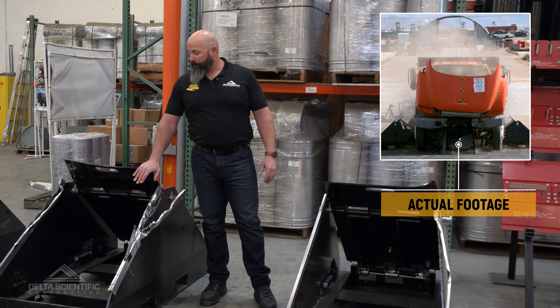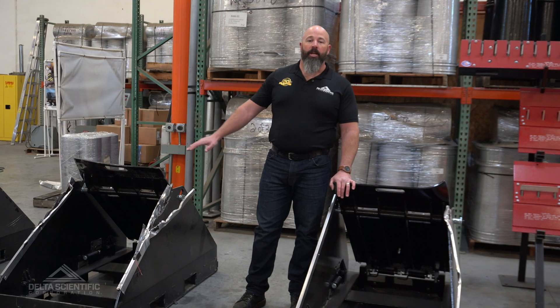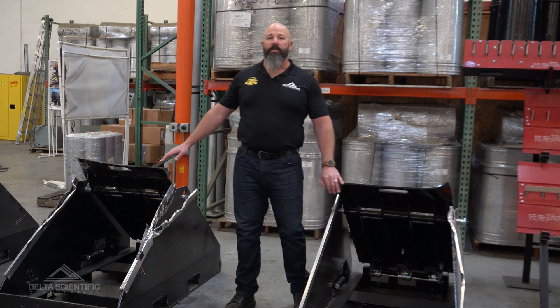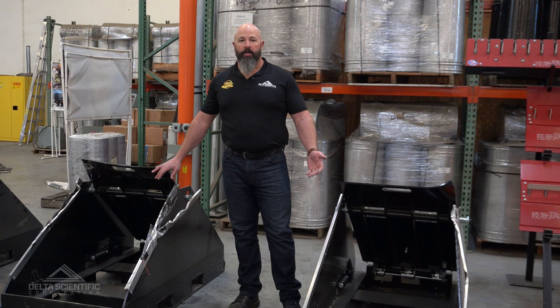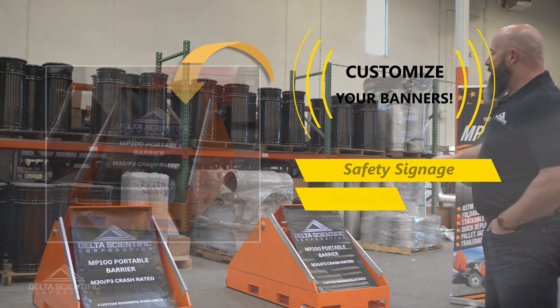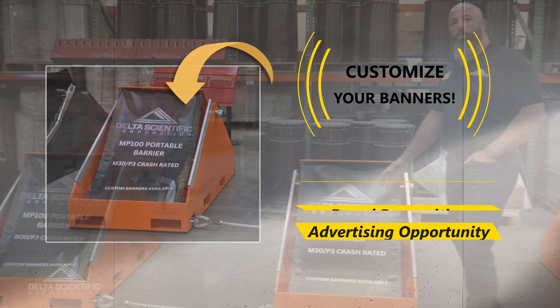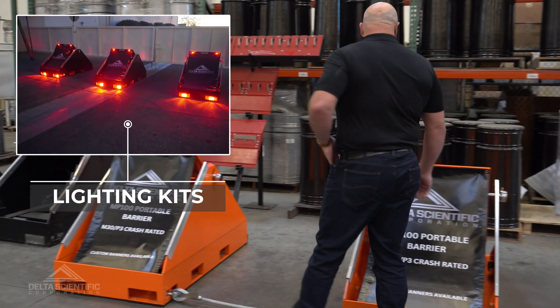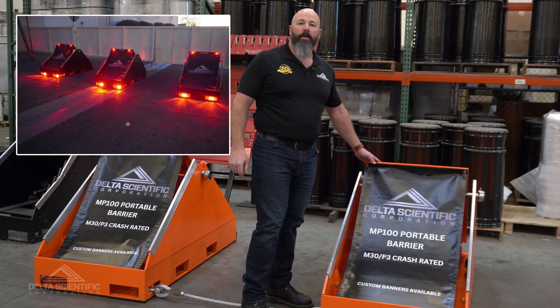We're incredibly proud of that. As you can see, these units just suffered cosmetic damage — they're here to fight another day and protect your facility from another hit should you not be able to replace these parts immediately. The units are cabled together and have banners available from Delta Scientific with whatever safety signage you need or company information you want printed. The banners are quickly removable and the units are quick to fold up and move around.